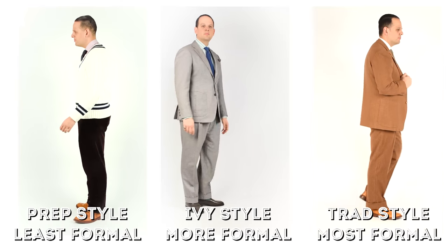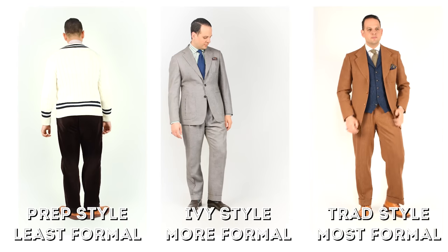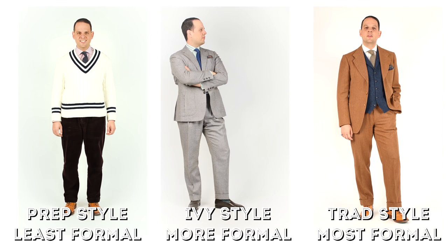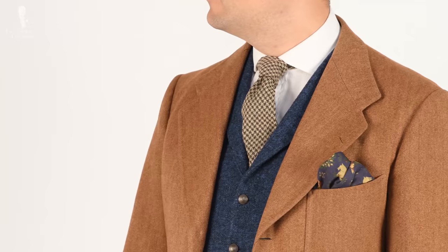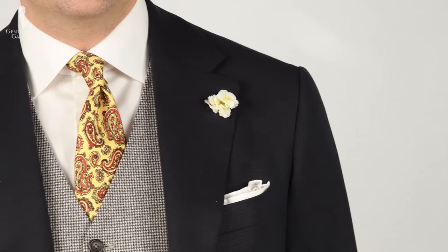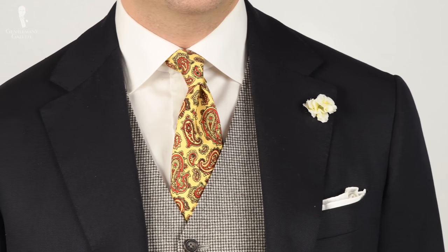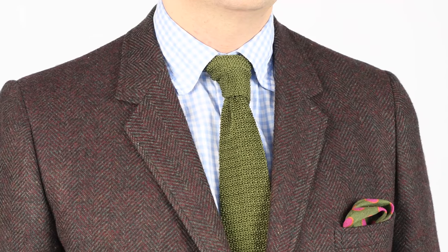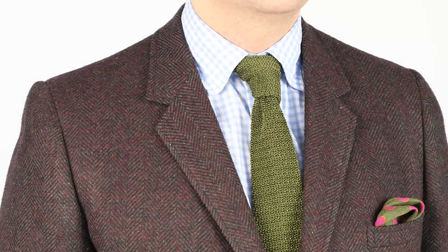So what exactly is the difference between prep, ivy, and trad style? Think about it this way: prep is the most casual style, ivy is a notch up, and trad is even less casual and more formal than ivy style. Some would also argue that trad is a more sensible approach to classic clothing that is a little more unique and interesting. The entire purpose of trad is to maintain the conservative approach to clothing while adding a personal note without going overboard and looking like you're wearing a costume.